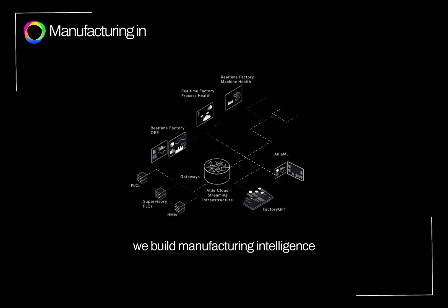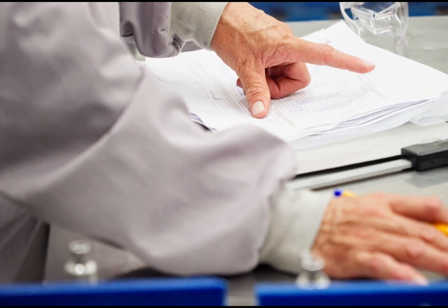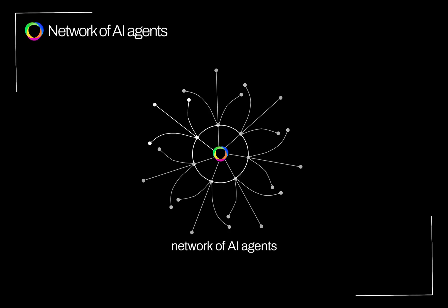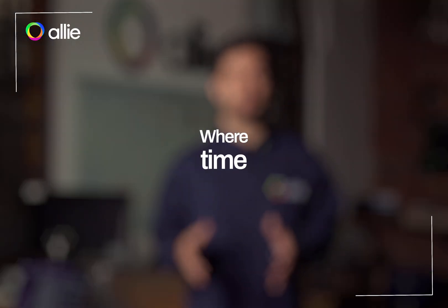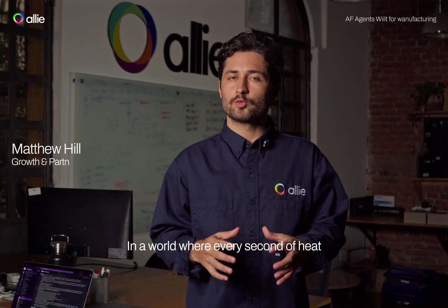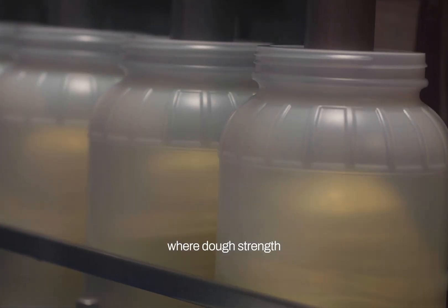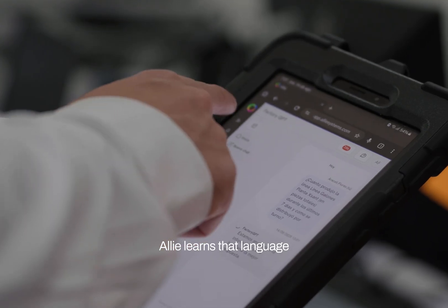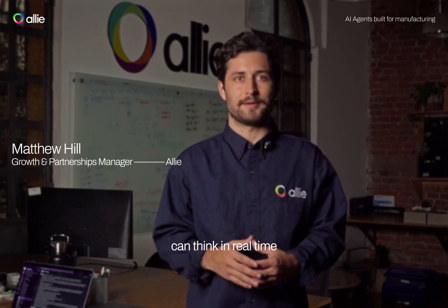At Alley, we build manufacturing intelligence. That means moving beyond dashboards and static alerts. What follows is a network of AI agents, each designed to work with the realities of industrial production, where texture, temperature, and time determine quality. In a world where every second of heat can change a batch, where dough strength shifts with humidity, Alley learns that language so your factory can think in real time.